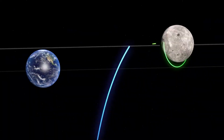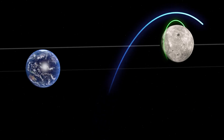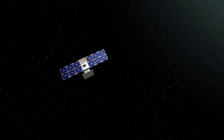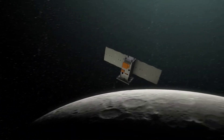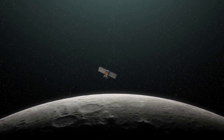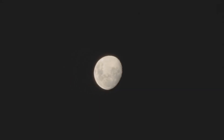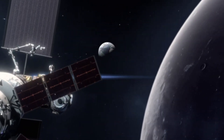The mission operations team conducted Capstone's first trajectory correction maneuver at approximately 11:30 a.m. EDT on July 7th. Capstone successfully completed this first trajectory correction maneuver, which started at 11:30 a.m. EDT Thursday. This is the first in a series of thruster burns over the next few months to more accurately target Capstone's transfer orbit to the moon. The maneuver lasted just over 11 minutes and changed the spacecraft's velocity by about 45 miles per hour, or about 20 meters per second.